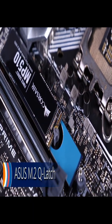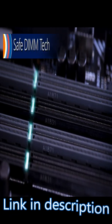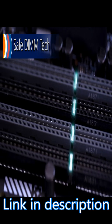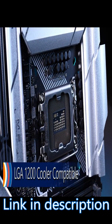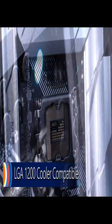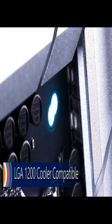PC DIY friendly features like ASUS's proprietary Q-Latch and SafeDim technologies make building easier than ever. The mounting holes allow builders to use both LGA 1700 and the older LGA 1200 compatible coolers, so there's no need to jettison older components.